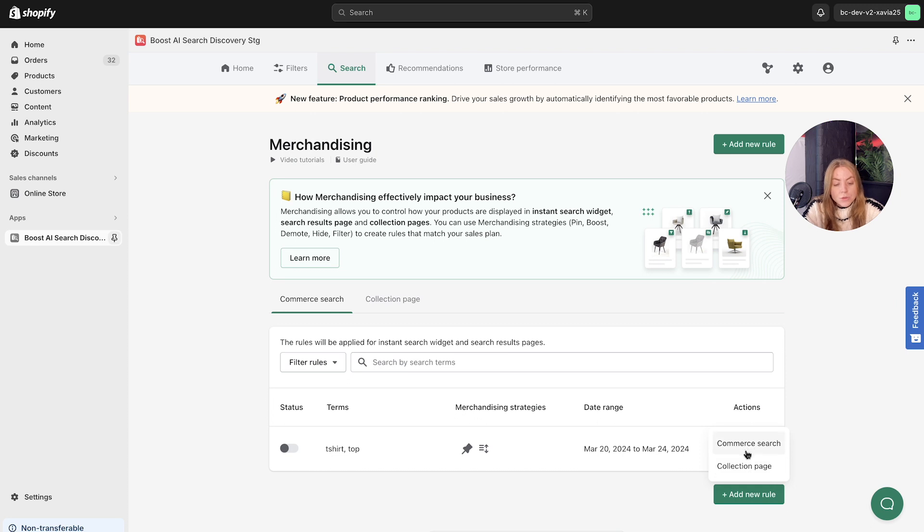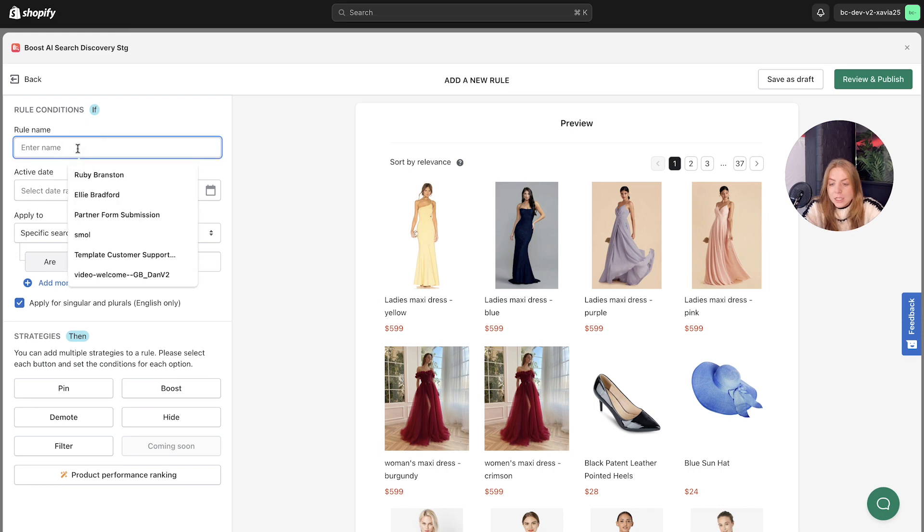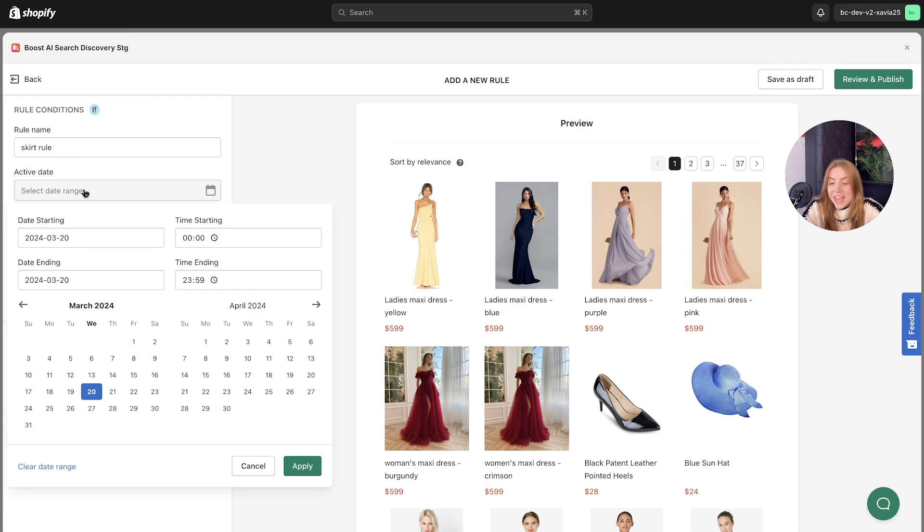Before you add, it will ask whether you want to create a rule for commerce search or collection page. For this example, we'll look at commerce search, which takes you to the customization setup. You'll proceed to define rule conditions — let's include a name, for example 'skirt rule', and then choose an active date range. I'll create a dummy one here, from today to the 31st end of the month. For example, if you're running a campaign or a two-week sale, you might want to include the sale items at the top of the search results to get more conversions on those items.